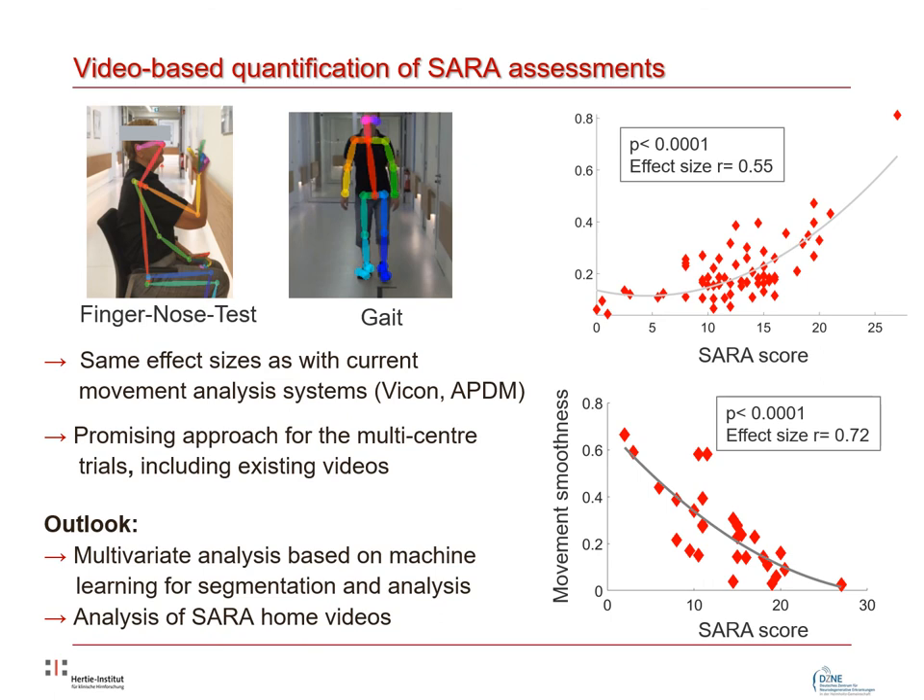Taken together, our studies provide first evidence that video tracking methods can significantly contribute to the development of movement biomarkers for both preclinical and clinical trials, and are even applicable to data derived from home testing. With this I would like to conclude and thank you all for your attention and interest in our research.